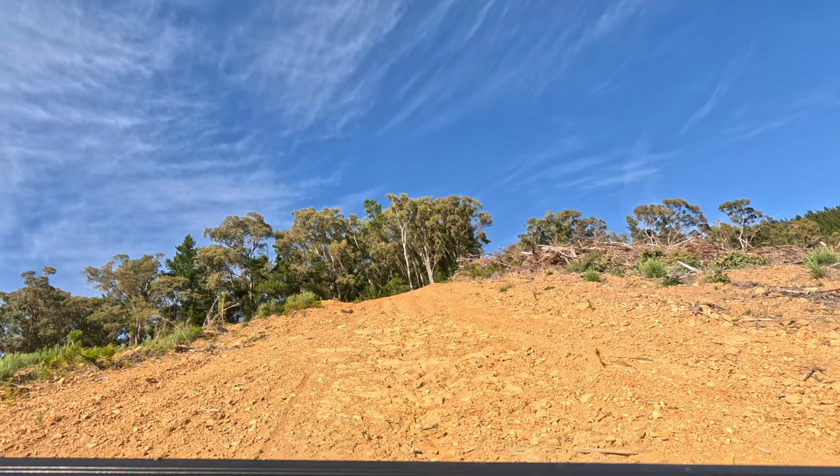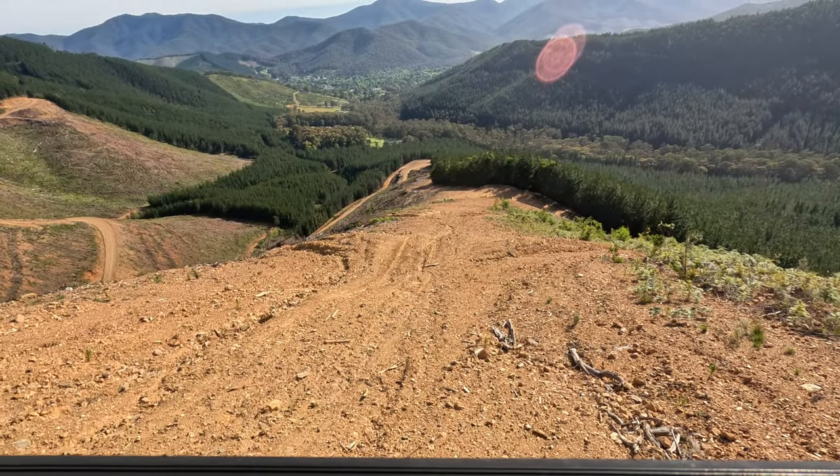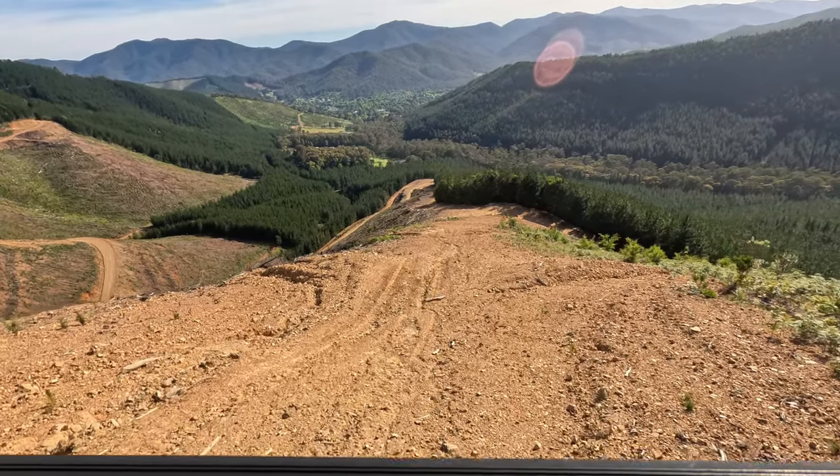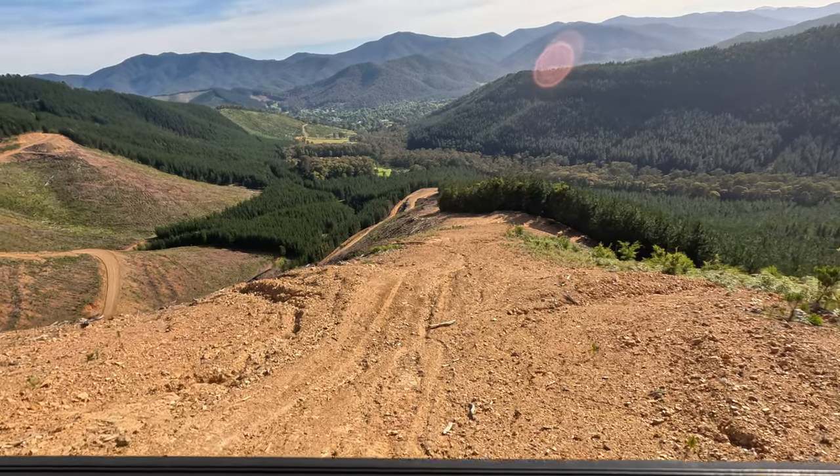Credits to my GoPro for stabilizing this footage as much as it has, but I can assure you there are points where my car was not in a stable position and even with my brakes on, I was definitely slipping. So definitely a good excuse to turn around.